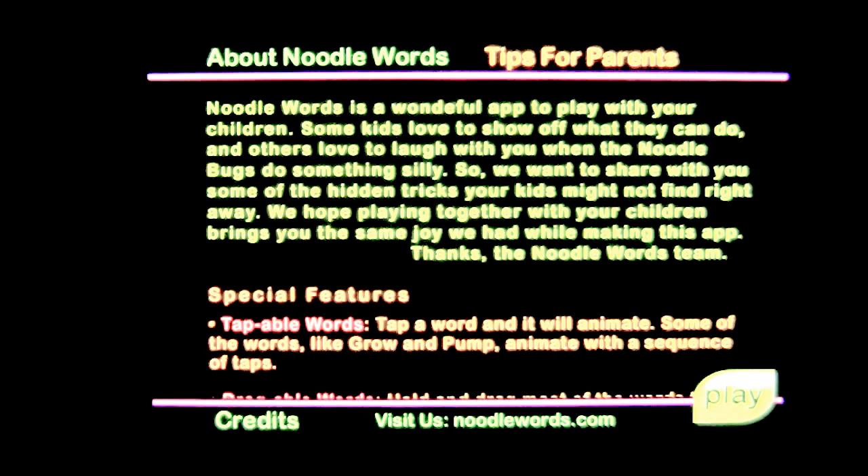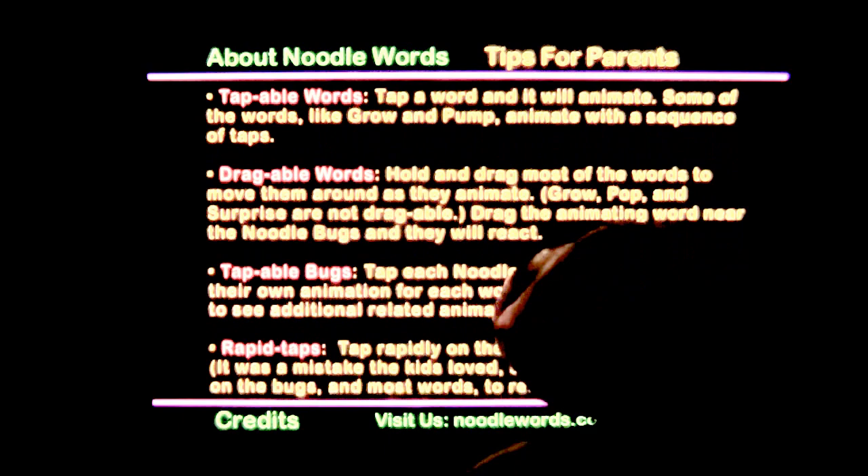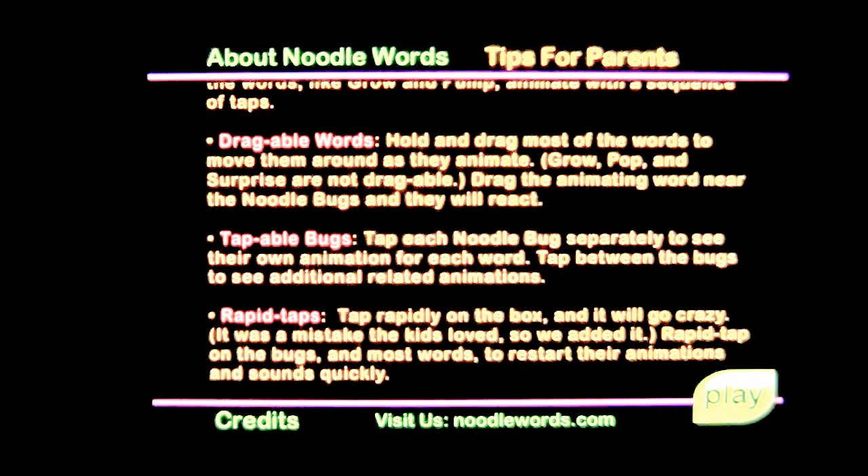There is a short introduction at the beginning given by a bee, and it points out how the application works: tappable words, draggable words, tappable bugs, rapid taps, shake the device, and you can blow into the microphone for the word 'blow.' The credits are down there and you can check out noodlewords.com on their website.